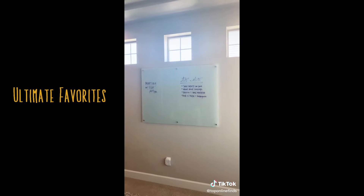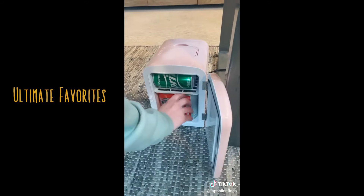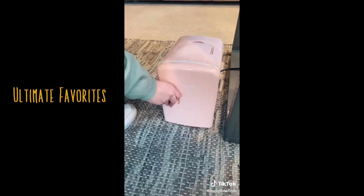This glass whiteboard is really nice. It's mounted to the wall and it's perfect for meetings, brainstorming, or to-do lists. I've shared this mini fridge before but you can use it for so many different things — I personally love it for having cold drinks while I work.